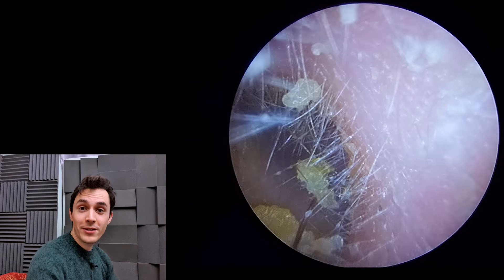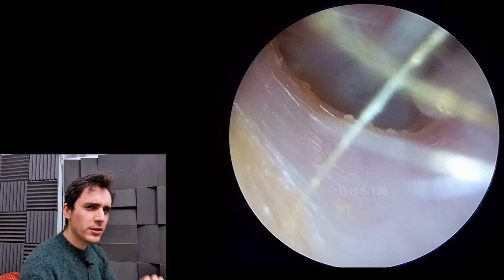Hey everyone, it's Connor here from Durham Hearing Specialists. I hope you're doing well and welcome back to a very interesting case. As you can see, we have a fly in this patient's ear.